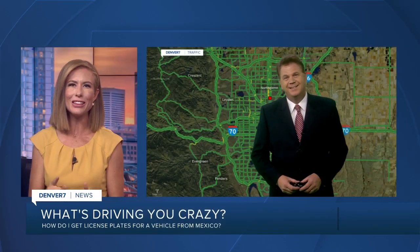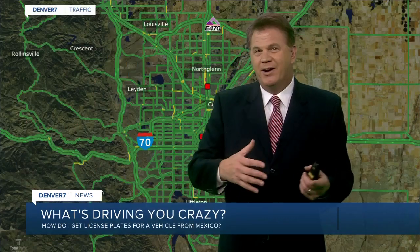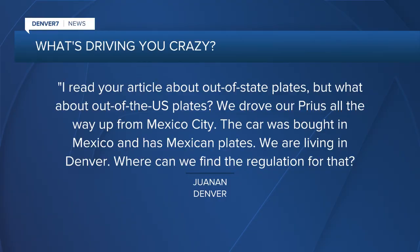Every Tuesday, traffic expert Jason Luber tackles a question driving you crazy. So he is back. You get a lot of questions about license plates. Yeah, it's mostly about expired tags and temporary license plates, but it's one from Denver who writes, what's driving you crazy?